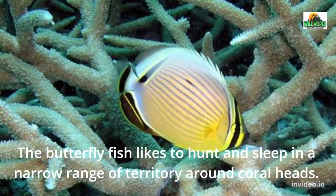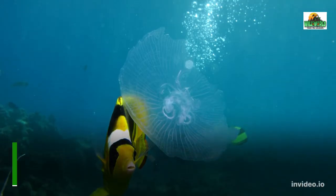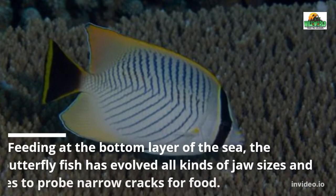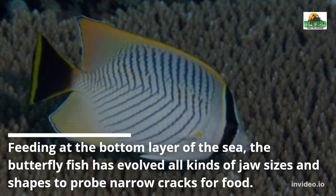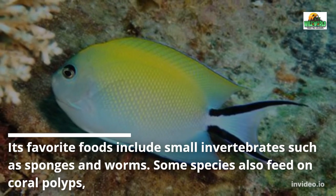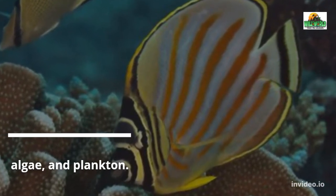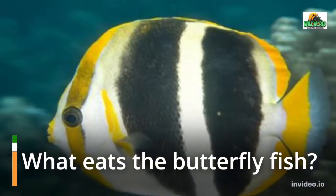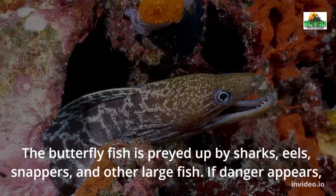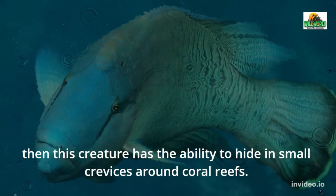The butterfly fish likes to hunt and sleep in a narrow range of territory around coral heads, which also provide it with protection. Feeding at the bottom layer of the sea, the butterfly fish has evolved all kinds of jaw sizes and shapes to probe narrow cracks for food. Its favorite foods include small invertebrates such as sponges and worms. Some species also feed on coral polyps, algae, and plankton. The butterfly fish is preyed upon by sharks, eels, snappers, and other large fish. If danger appears, this creature has the ability to hide in small crevices around coral reefs.